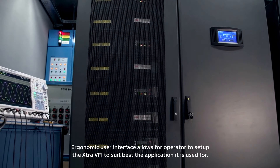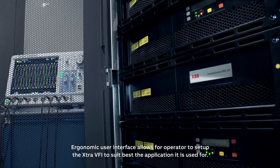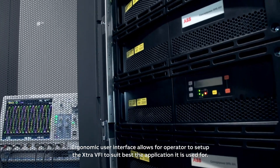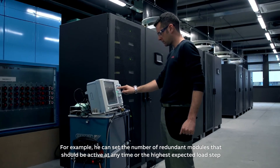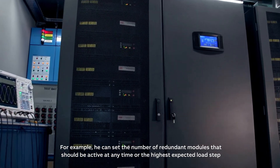An ergonomic user interface allows the operator to set up the Extra VFI to best suit the application it's being used for. For example, you can set the number of redundant modules that should be active at any time, or the highest expected load step.